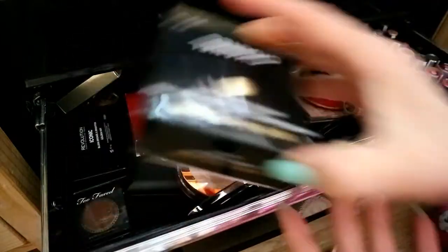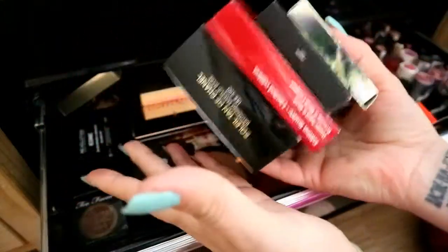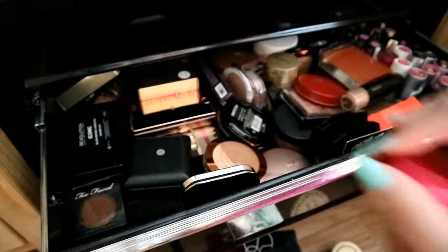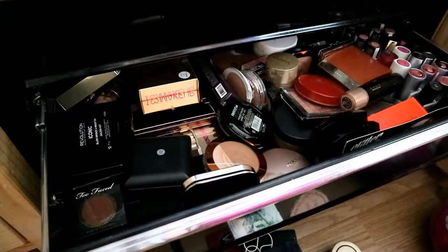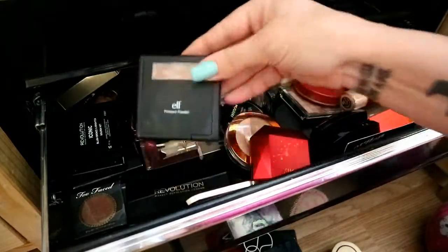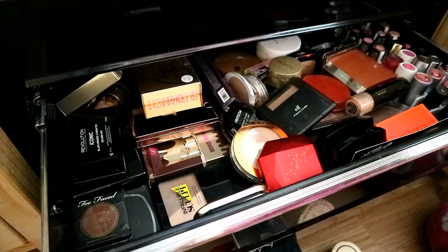These are still all in the package — I've used them and they'll be in a review. They're all quite similar in tone. This Kiko one is very similar but it's actually a bronzer. I still can't decide on this one because it just says 'face powder' on it, but it's in this drawer anyway. I've got an ELF one that's more of a contour color.